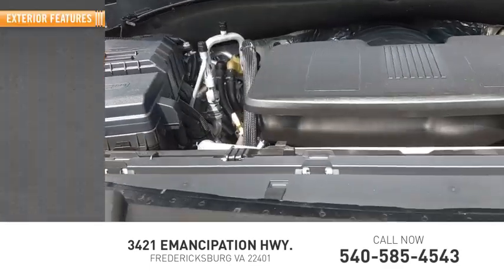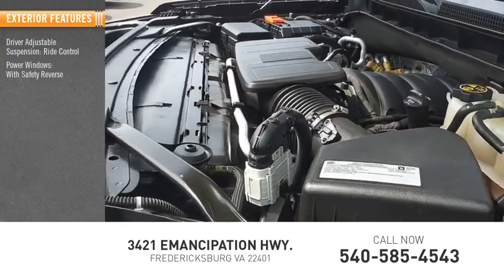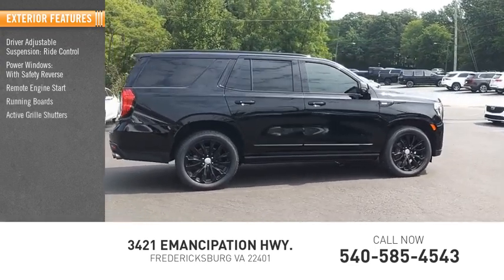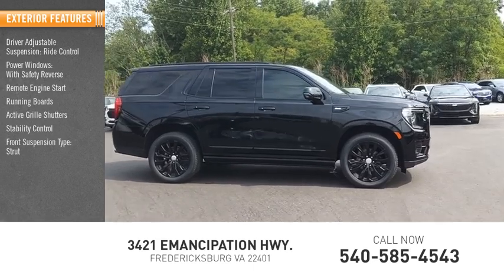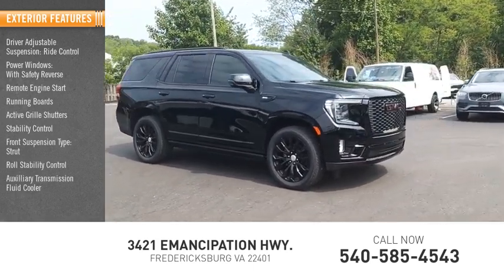Here are some of this vehicle's great options: driver adjustable suspension, ride control, power windows with safety reverse, remote engine start, running boards, active grille shutters, stability control, front suspension type strut, roll stability control, auxiliary transmission fluid cooler, and power brakes.